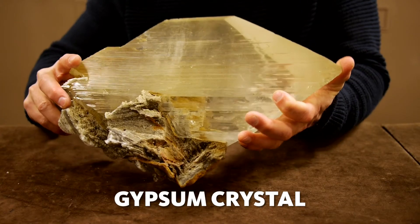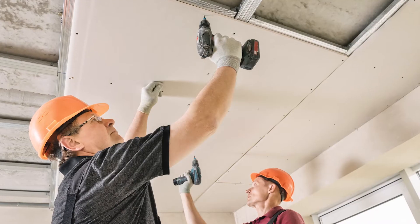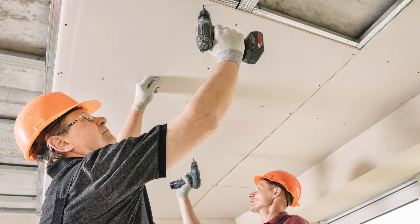I am Aaron Celestian and I'm curator of mineral sciences at the Natural History Museum of Los Angeles County. This is one of the things that blows my mind. This is a gypsum crystal. It's used in our daily lives — most commonly as drywall in construction material.